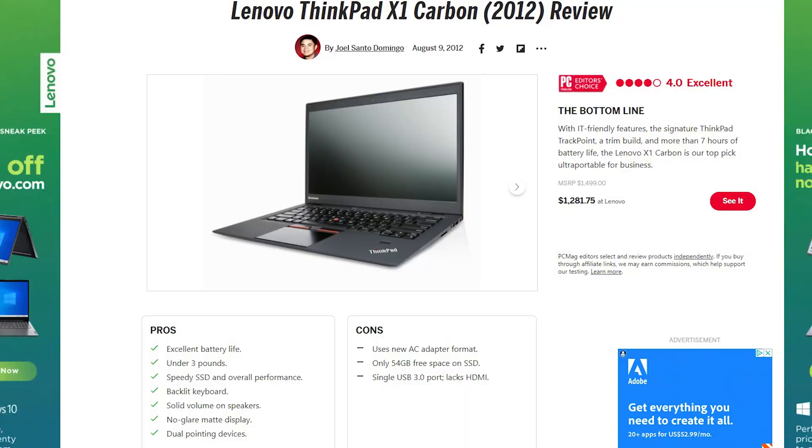I'm having to keep the charger plugged in because the battery is completely dead, but this was a beast for its day. It had a mobile i5 third generation, came with Windows 7, had 8 gigabytes of RAM and a solid state — this guy was close to two thousand dollars when it was originally released.